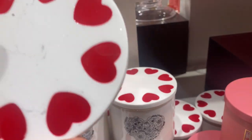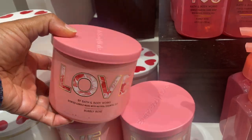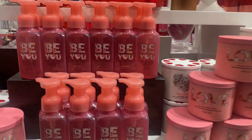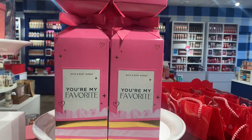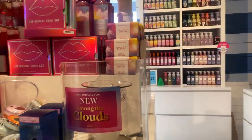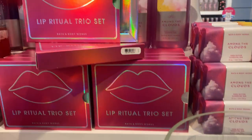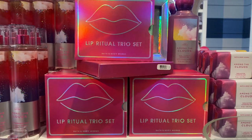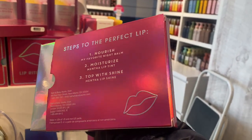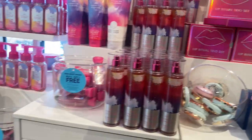Of course they always include some special candles along with the body care. This year we have Champagne Cupcake as well as Bubbly Rose — I think those two go really well with the whole Strawberry Pound Cake Valentine's collection. Make a basket and it'll be a nice Valentine's gift. The scent in the store is Among the Clouds, a nice fruity berry type scent. This new lip trio is really nice — it comes with a nourishing, a moisturizing, and a shine lip product.